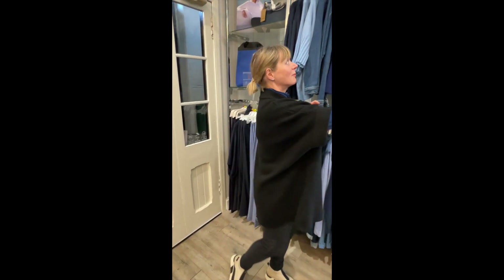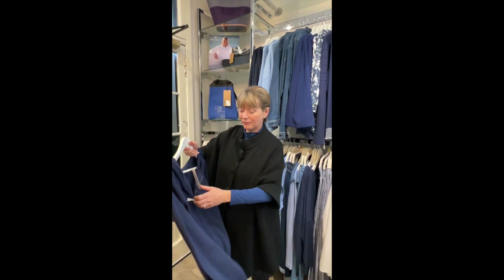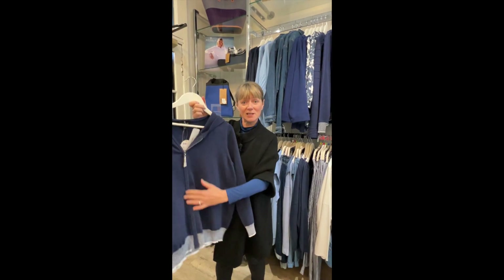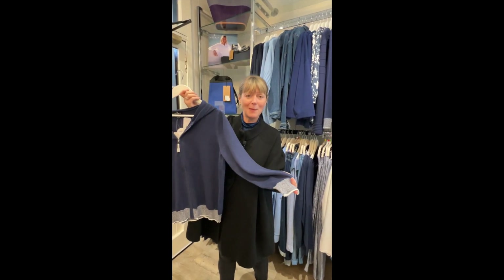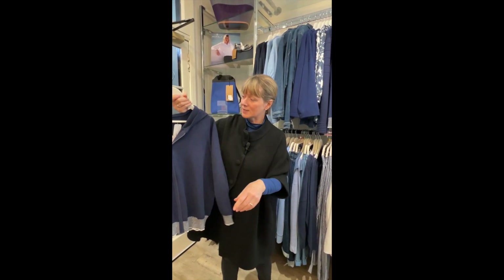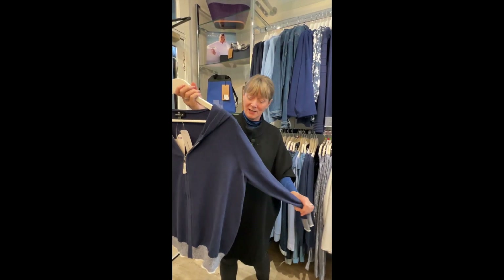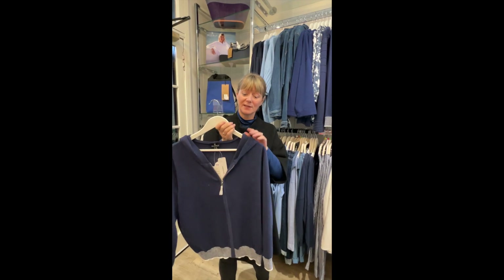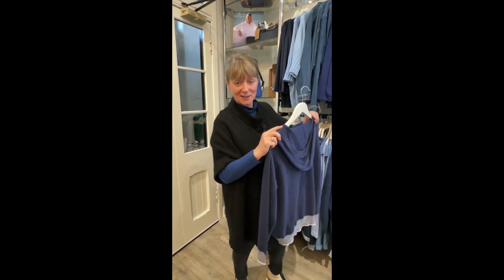There are also some fabulous knits in for spring from Marble. In the first drop we've had this fabulous zip-through cardigan with lovely detailing at the hem and the wrist in navy and white. It has a wee hood as well, and you can really wear this casually - it's just a super little top. It comes in this colour and also in a really soft moss green, which I'll show you when we get to that section.